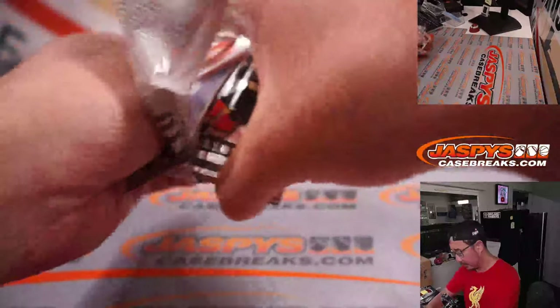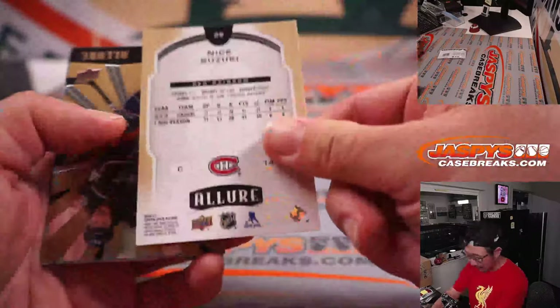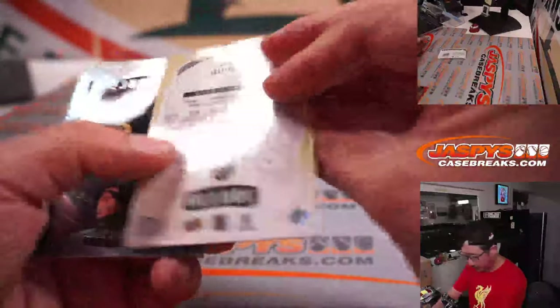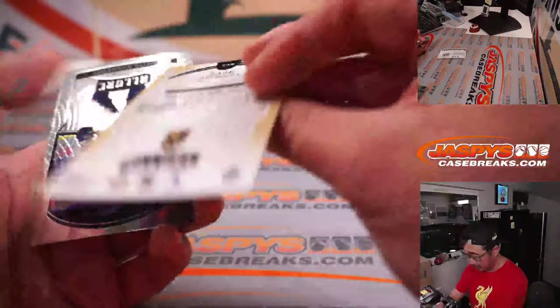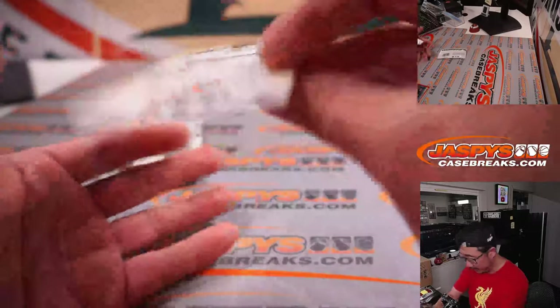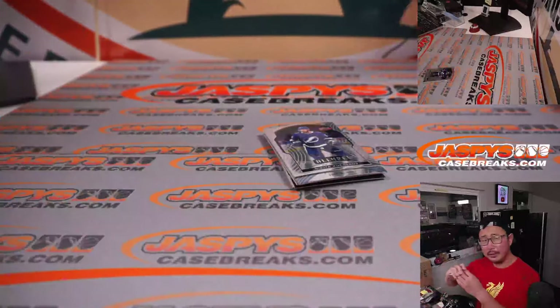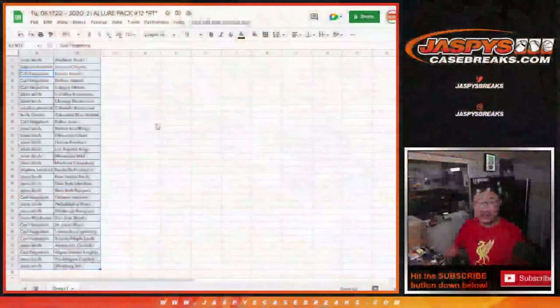There it is, the Allure Hockey. We've got Nick Suzuki — Red Rainbow. We've got a Gage Quinny, that's the Double Rainbow — you can see it's a little bit thicker. And here's the Regular Rainbow right here with a Silver Rookie. They call it Double Rainbow on the back. And then we've got Nikita Kucherov. I think the Lightning won today — I think they beat the Panthers.